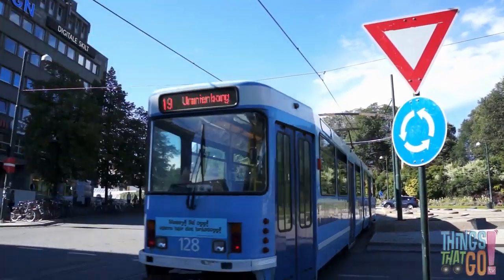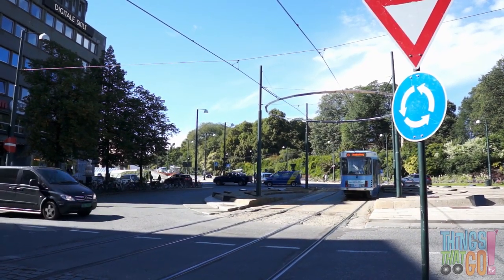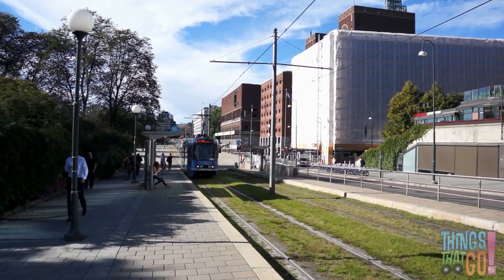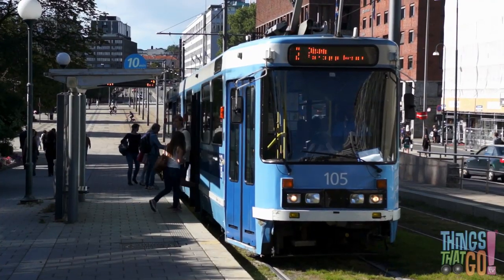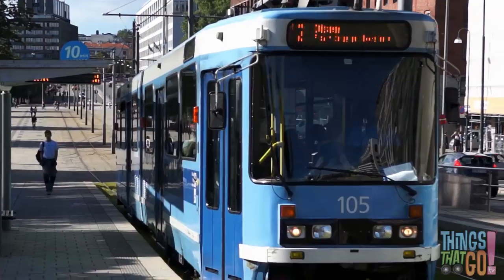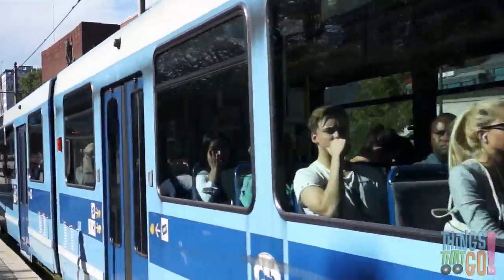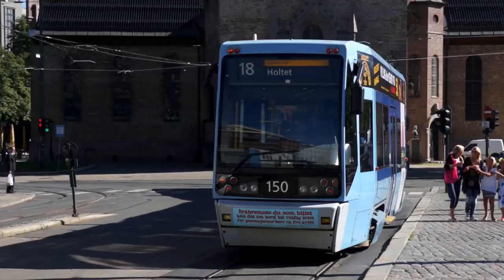The tram goes through the intersection, then off go the waiting cars. They make lots of stops along the way. Sometimes the rails even go over the grass. Clickety clack goes the tram on the track! Have you been on a tram before? It looks like fun! Whoo-roo!